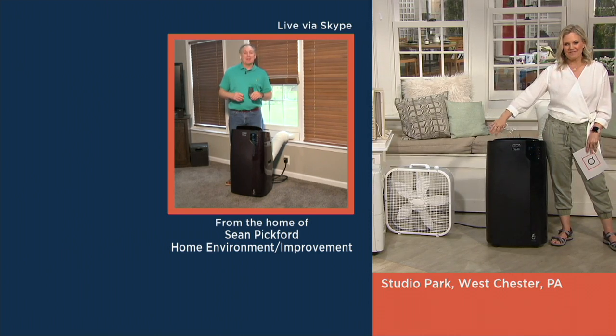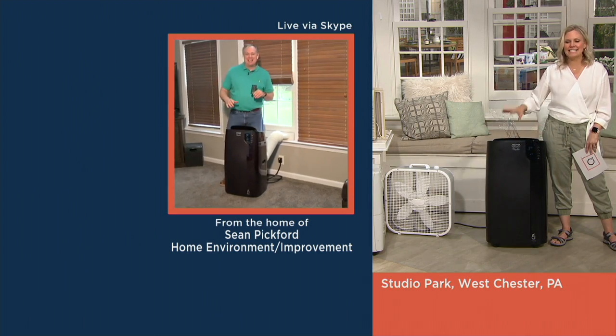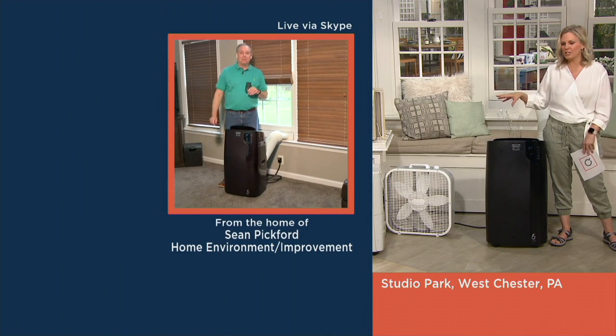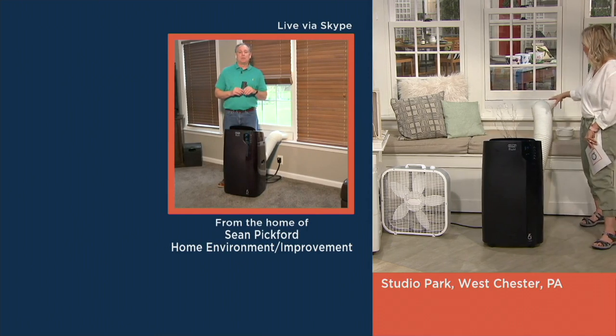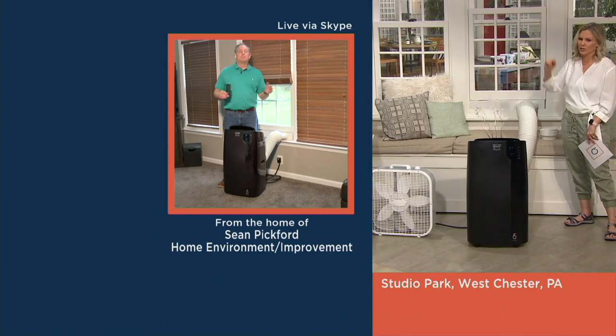I'm doing great. A little less windy inside here, but nice and cool. Now show us what you're standing next to and how we put this in, because it comes with all the mounting hardware, but it's certainly easier than a window unit.